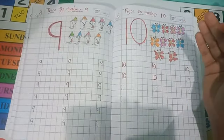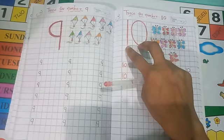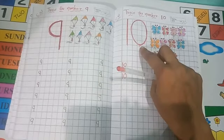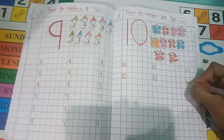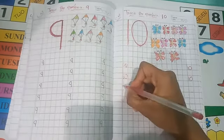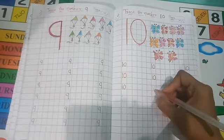But after 9 comes 10. 1, 0 — 10. This 10 is a double digit number; two numbers are here: 1 and 0. Now, trace the dots — standing line, then make a circle. 1, 0, 10.